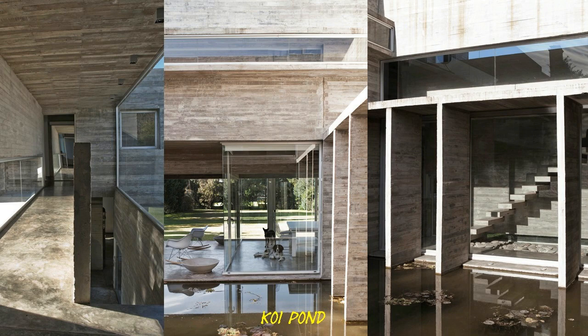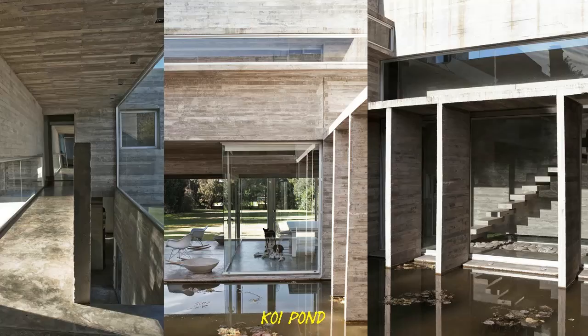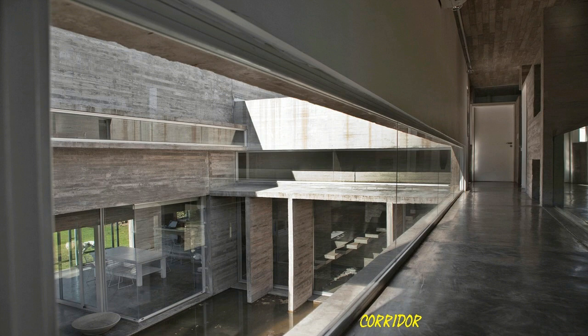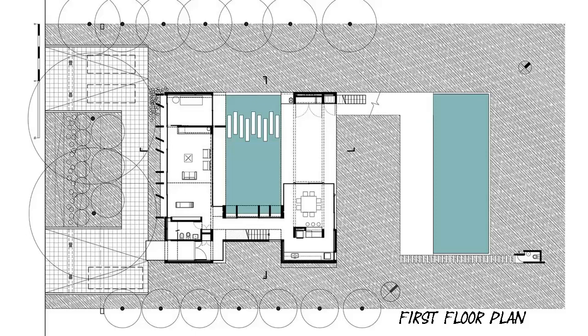Upstairs, this separation allows giving privacy to the main bedroom and its service areas — bathroom and dressing room — with large openings toward the back of the lot and more controlled views toward the water courtyard. A bridge, parallel to the staircase, connects this area with the laundry room, the bathroom, and the guest room. Crossing the living room's double height, the path ends at the bedroom of the teenager son, who remains thus isolated from the rest of the house, overlooking the water courtyard and the backyard through the main bedroom terrace.